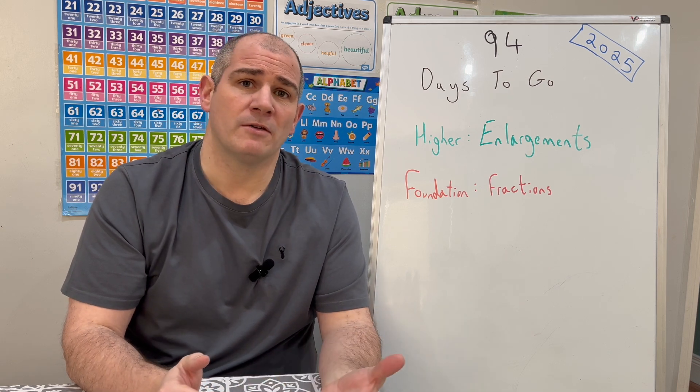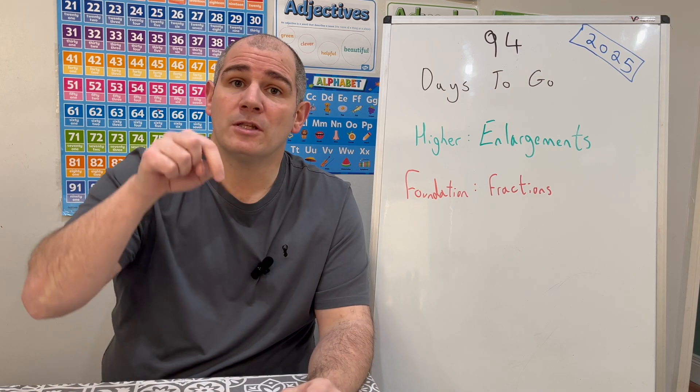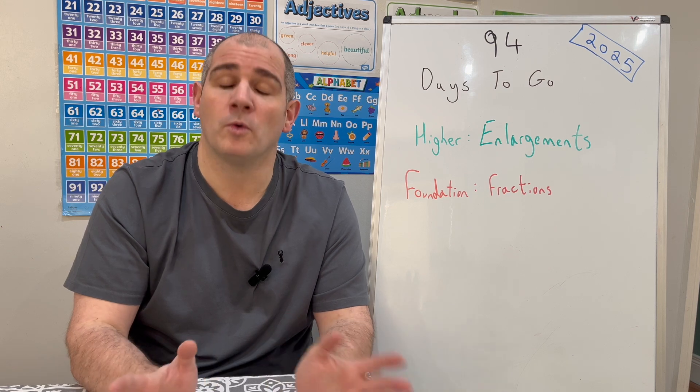We're going to look at enlargements, looking at positive scale factors, fractional scale factors, and negative scale factors. There's also a link to it in the description below, so if you look in the description below you'll see GCSE Higher 94 days to go and you can watch that video.